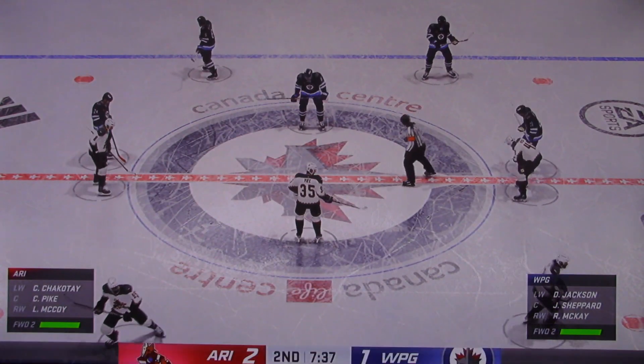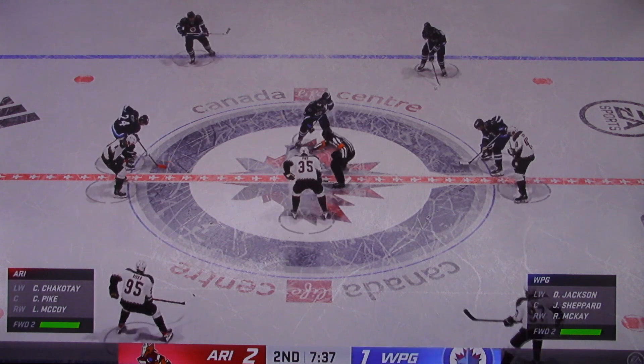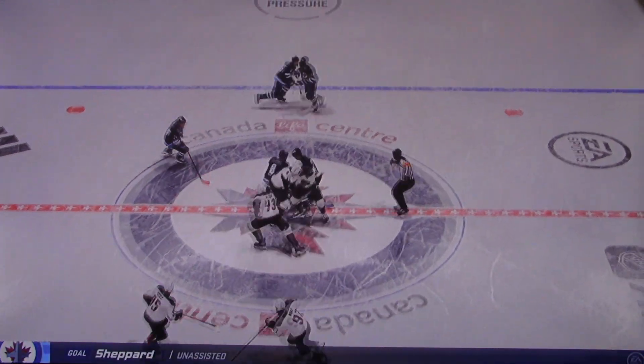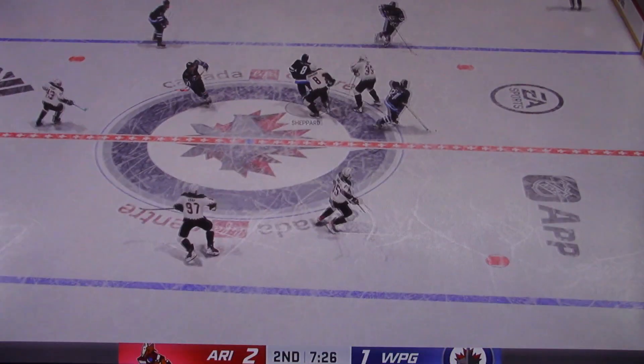Winnipeg has suddenly made this a lot more intriguing here in the second period. You can never take a game for granted in 60 minutes — it's only the second and they've got themselves within one. A lot of runway to go.